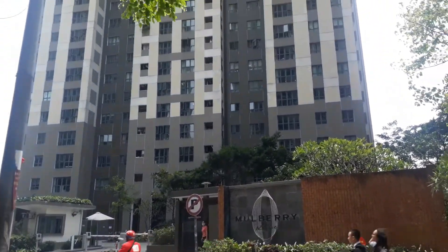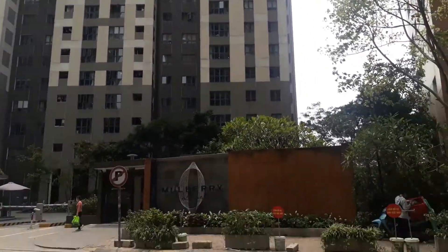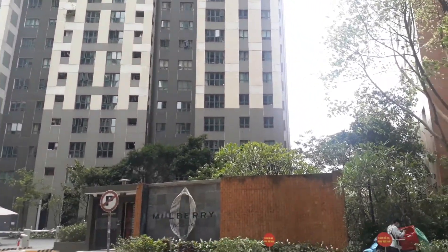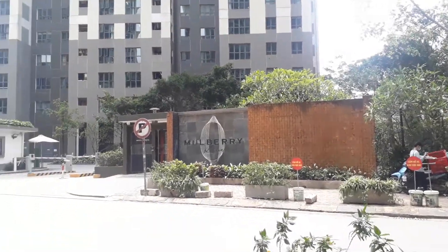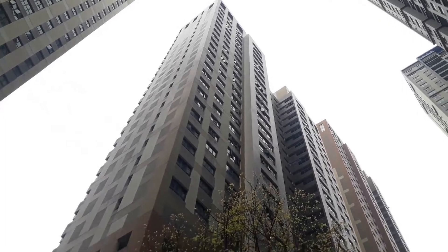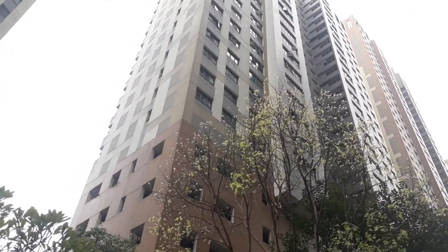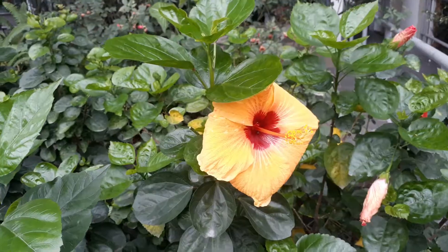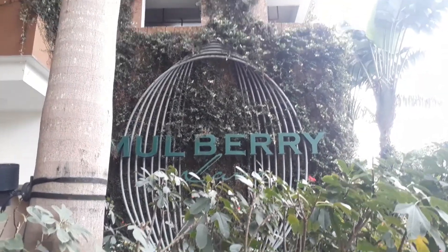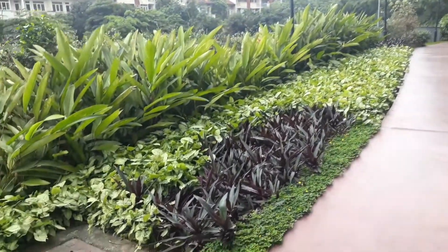Và bây giờ thì mình sẽ dẫn mọi người đi xung quanh nhà mình xem có gì nhá. Trước mọi người đó chính là cái tòa mà mình đang ở. Trung cư thì nó sẽ có những cái tòa rất là cao tầng, khoảng 30 tầng trở lên như thế này. Cùng với cả rất là nhiều cây cố các thứ, thì nhà mình cũng có một con đường rất là dài để cho mọi người đi bộ hay là tập thể dục vào mỗi buổi sáng.